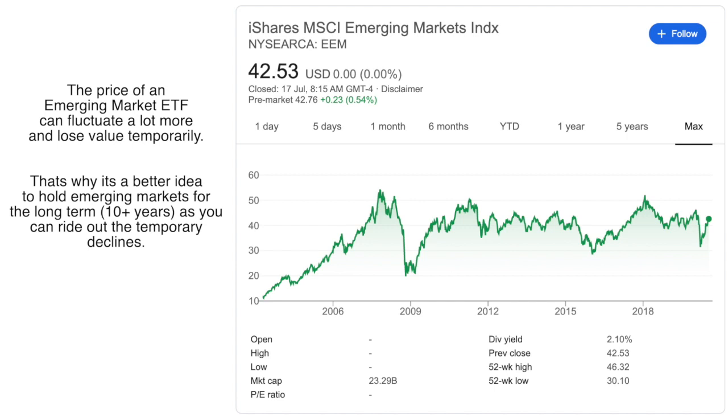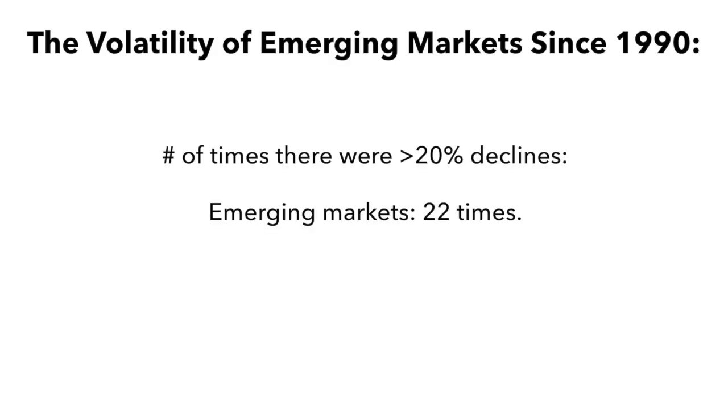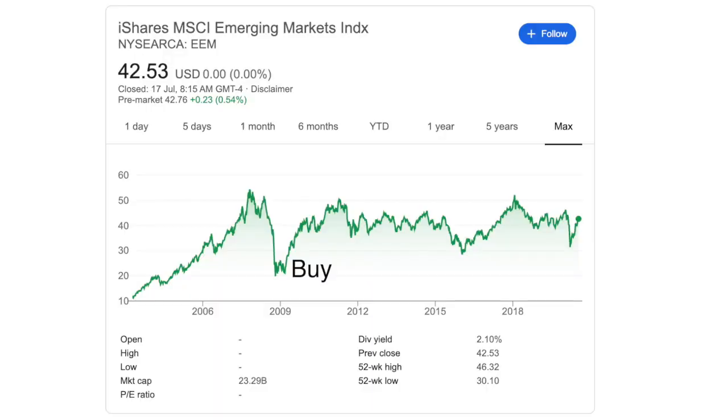Including a larger portion of emerging markets does come with risks. Emerging markets are known to be a lot more volatile, meaning their price can fluctuate a lot more. Since 1990, there were around 22 occasions where the emerging market index declined by 20% or more, whereas with the S&P 500 this only occurred four times. However, as a long-term investor, you can use this volatility as a source of opportunity. Since it is more volatile, there are going to be more times where the price declines, and you can take advantage of this by buying more when it crashes — giving you more opportunity to buy at lower prices.